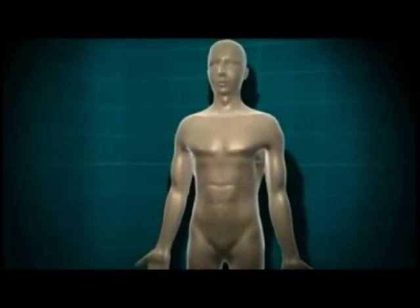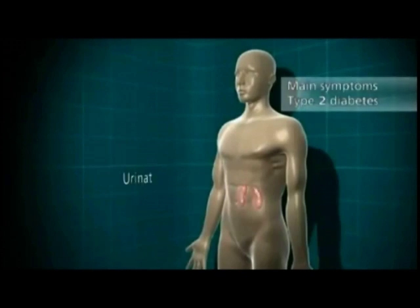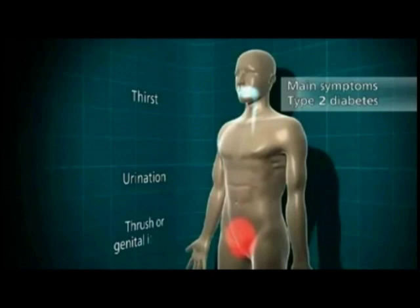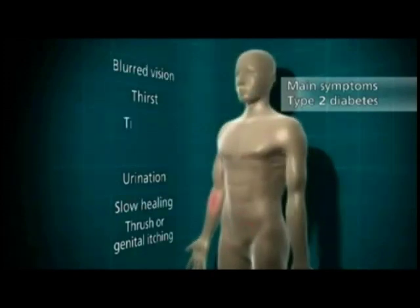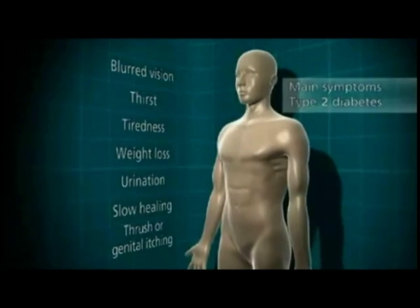As with type 1 diabetes, the symptoms of type 2 diabetes are going to the toilet a lot, thirst, thrush or genital itching, slow healing of wounds, blurred vision, and tiredness and weight loss in some people.